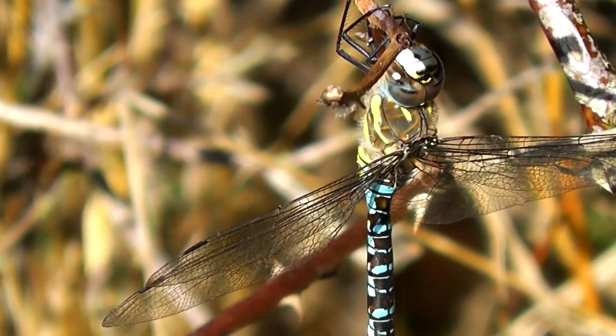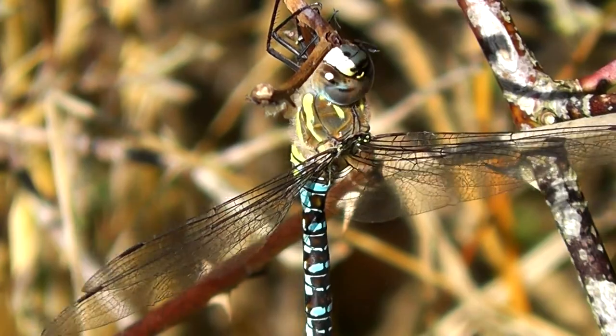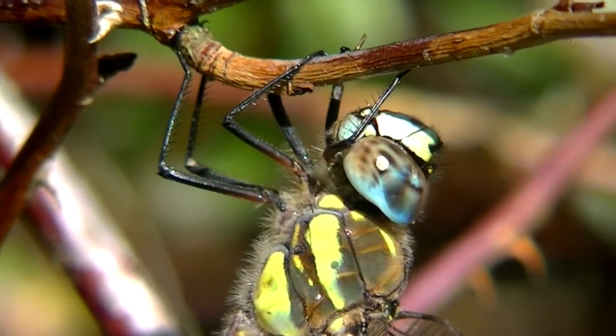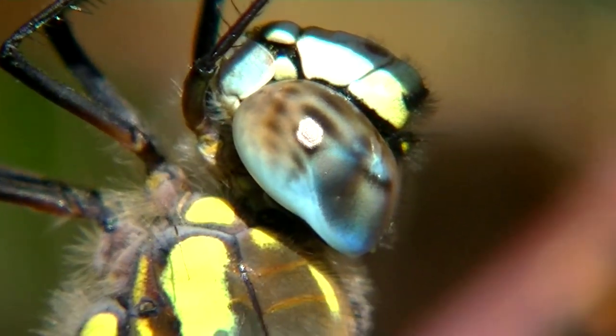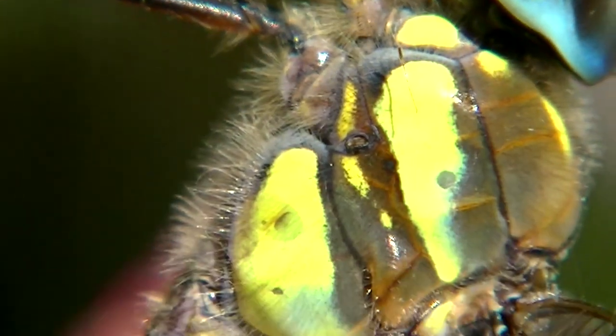I've got the camera on a tripod now. Just got this one settled - I thought I'd put the macro lens on. It's bound to fly off as I move the camera closer, but no - for whatever reason it's staying put and I'm getting a really fantastic view of this beautiful creature. It spends around two years underwater as a nymph and emerges as this beautiful creature whose only purpose is to eat and find a mate.